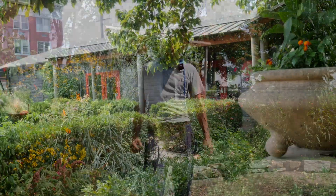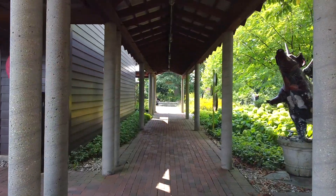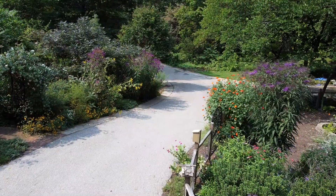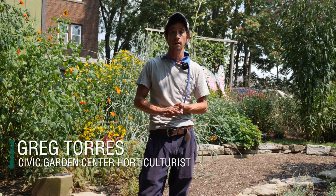Hi, welcome to the Hauk Botanic Garden. My name is Greg Torres. I'm the horticulturist here at the Civic Garden Center. I've been here for about three years taking care of the space, and what we're trying to do in this area is to spread our practices through the entire eight acres of Hauk Botanic Garden.